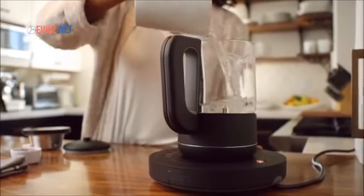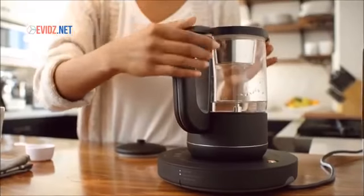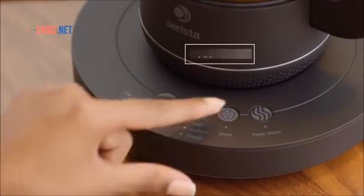First, place a set amount of water and your tea leaves inside Chi Arista. Then select the type of tea you will be making and its strength. These will determine the temperature and time for brewing.